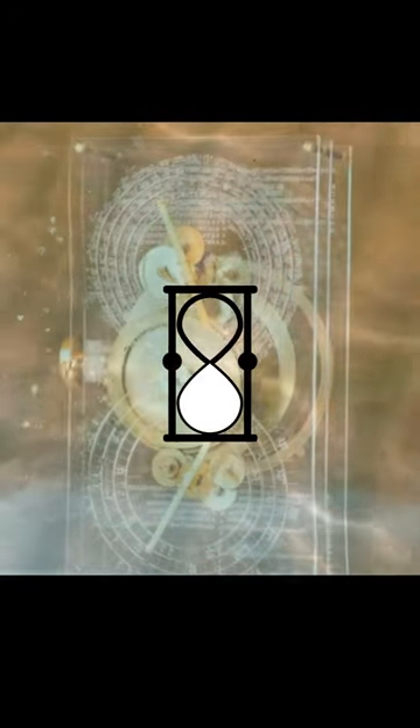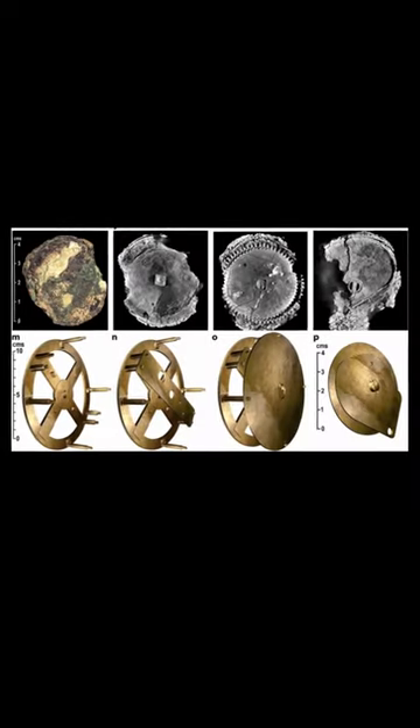Before x-rays could be used to show what was inside, it was very difficult to judge what the mechanism did. Many of the parts that make up the mechanism were lost either during the roughly 2,000 years it had laid on the sea floor, or shortly after discovery. Many gears have not survived in one piece. None of the scales is complete, and only one indicator survived as a fragment.